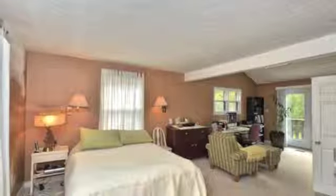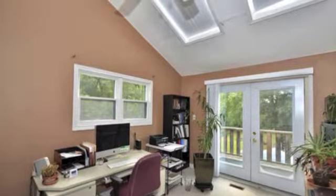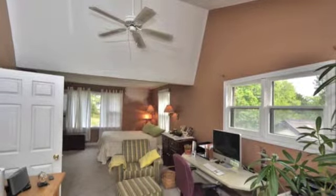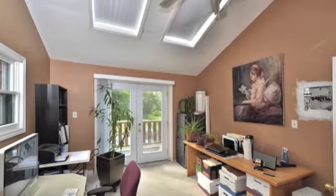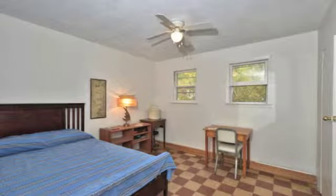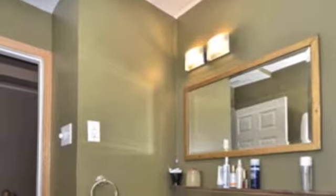Those are some of the great things up here. I think you'll find it to be a very peaceful place where you can come to relax and finish your day, or a nice spot to start your day as well. Thank you.